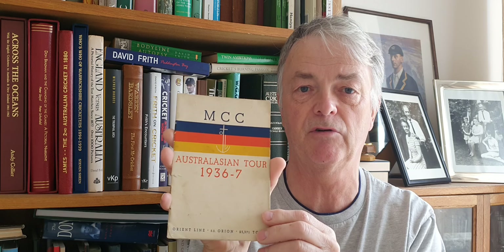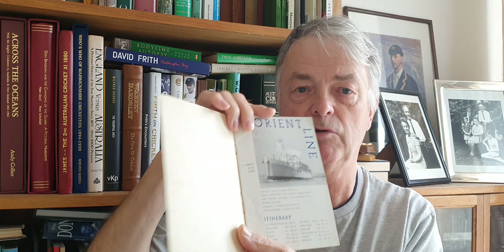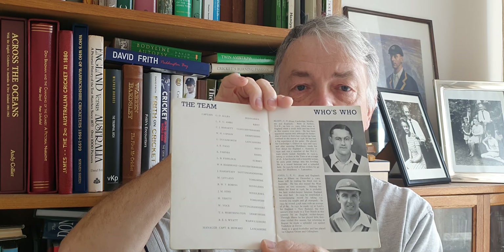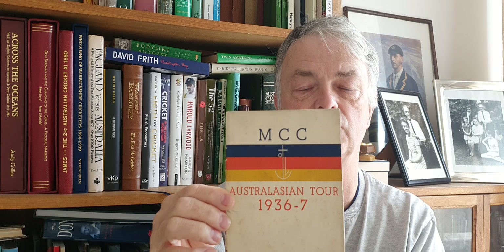The next one is the MCC 1936-37. Unfortunately not signed, but it's a lovely one — they've got the who's who of the players inside, and once again the Orion which they sailed out on, with a nice photograph of the ship and the team. It's quite a nice little publication, printed on board ship mainly. So that's a nice tour brochure.